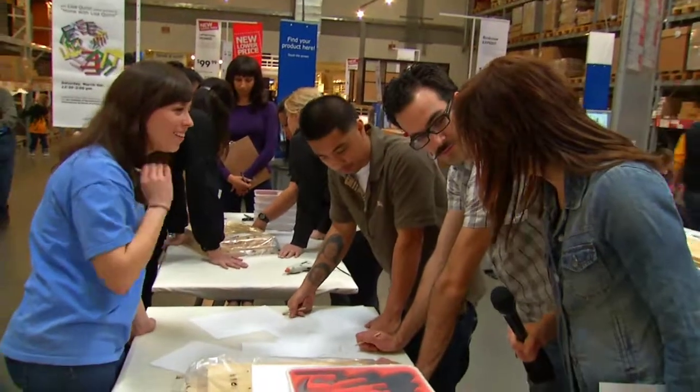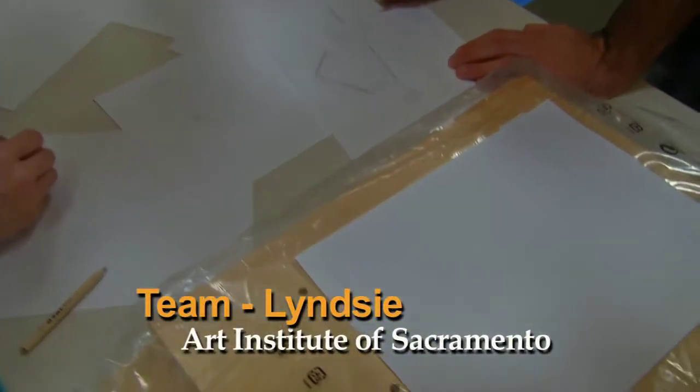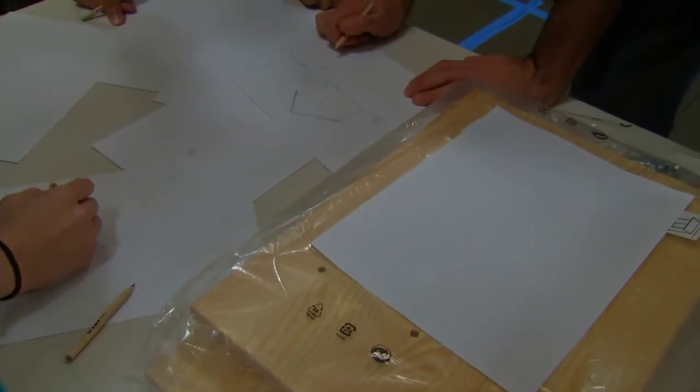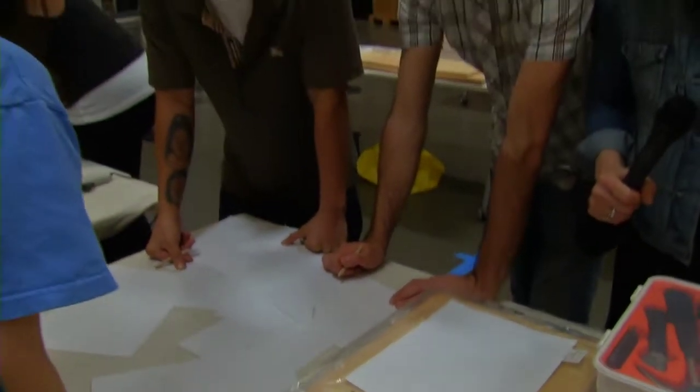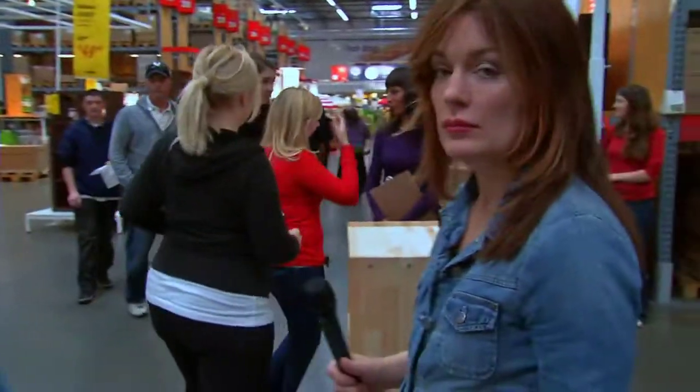You guys are coming up with something already. Any ideas? Any hints? You can say it quietly, I won't tell anybody. It's a green product. Gotcha. Outdoorsy? Alright, that's good. There they go.